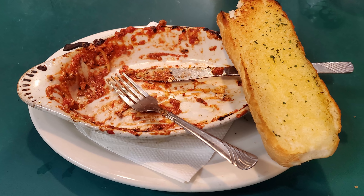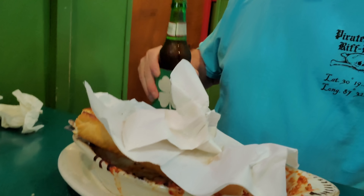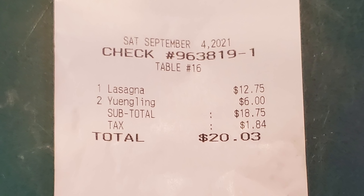Just like I've destroyed this lasagna, destroy that subscribe button. Give this video a thumbs up, comment below, let me know what you thought of this lasagna. Check out the link to my Patreon account as I do work for tips. And hey, it's time for a beer to chase all that down — prost! The bill arrived and the total was $20.03 before a tip, and that included two beers.